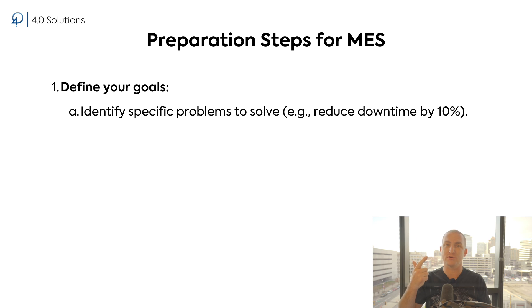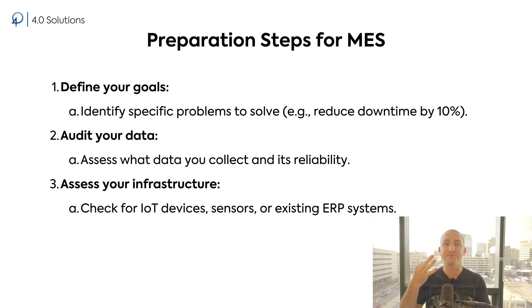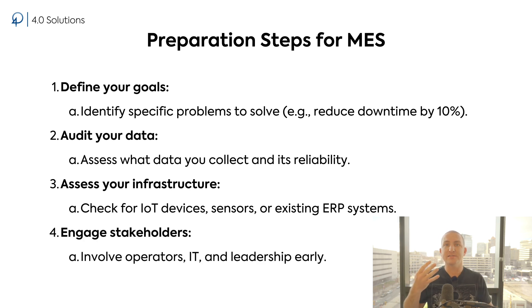Here are the steps to take before implementing MES — the part many manufacturers overlook: preparation. Before jumping into MES, you need to: one, define your goals — what problems are you trying to solve? Be specific. For example, instead of saying 'we want better visibility,' say 'we want to track downtime events in real time and reduce downtime by 10%.' Number two, audit your data — what data are you currently collecting and how reliable is it? MES relies on accurate data to function effectively. Number three, assess your infrastructure — do you have the tools to support MES, like IoT devices, sensors, or an existing ERP system? Four, engage your stakeholders — MES implementation is a team effort. Involve operators, IT, and leadership early to ensure alignment and support.